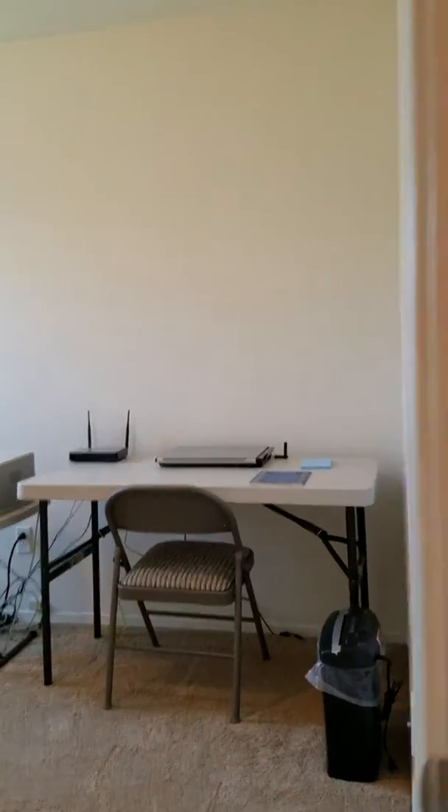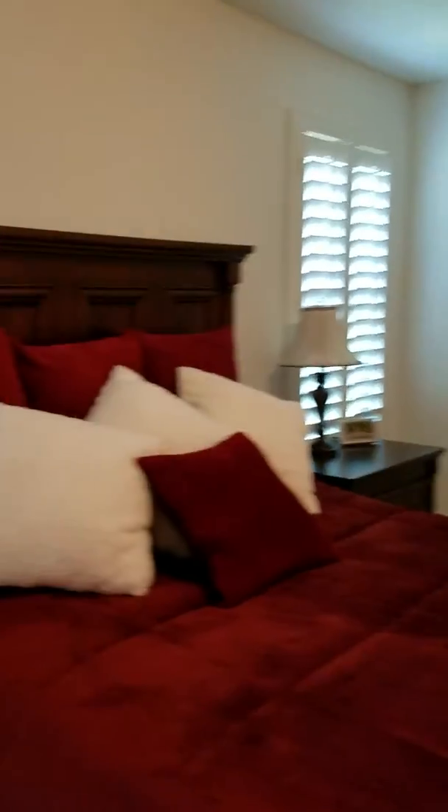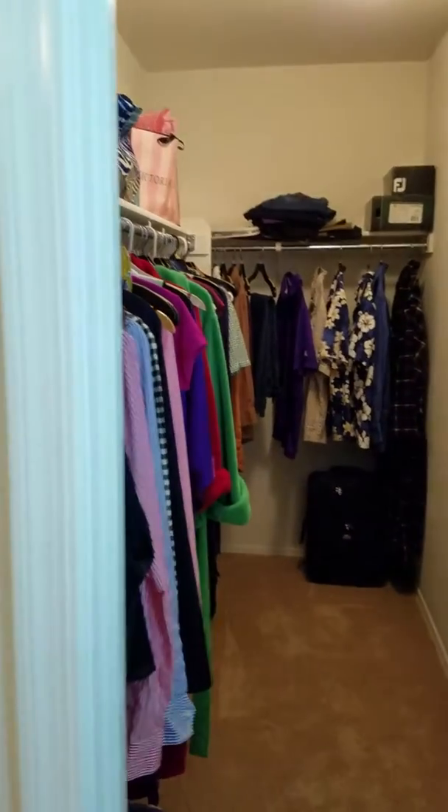You see they have it set up for an office. Pretty good amount of space in here. Nice plantation shutters on all the windows, there's a nice walk-in closet.